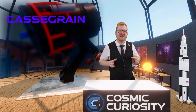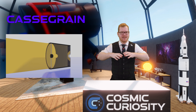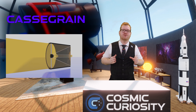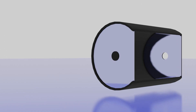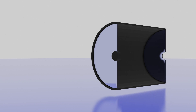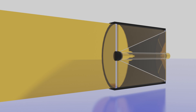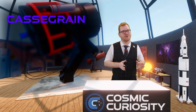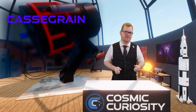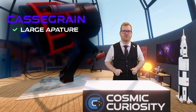The last type is called a Cassegrain, sometimes referred to as a hybrid or compound scope. These use both lenses and mirrors for magnification. They have a thin corrector lens at the front — called a corrector plate — that corrects for small optical imperfections without providing magnification, meaning it can be kept relatively thin and light. This avoids the massive thick glass needed in refractors.